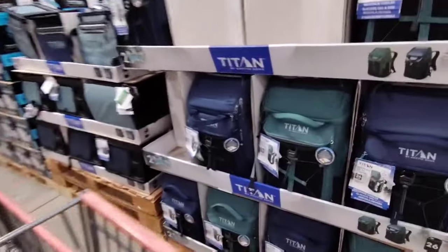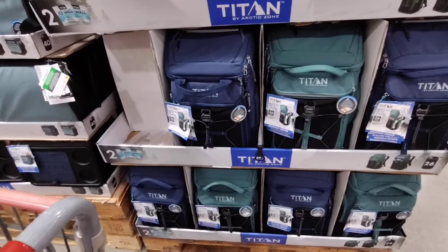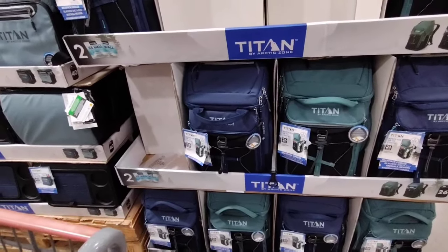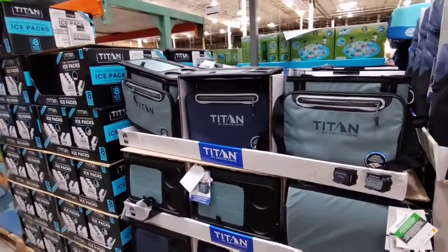They also have the Titan Arctic Zone — this would be great for dad. It has two ice walls and holds up to 26 cans — it's a backpack cooler for $34.99. The Titan cooler is going to run $29.99.